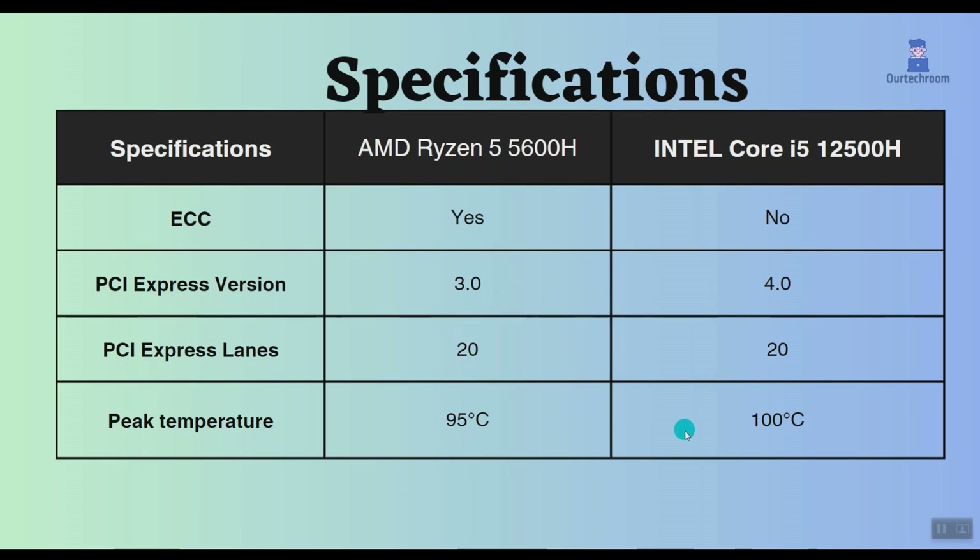In terms of temperature, the peak temperature of the AMD Ryzen is 95 degrees Celsius, while this Intel can handle up to 100 degrees Celsius. This means that the Intel Core i5 can run slightly hotter than the AMD Ryzen 5. However, both CPUs are designed to run at temperatures up to their peak temperatures without any issues.